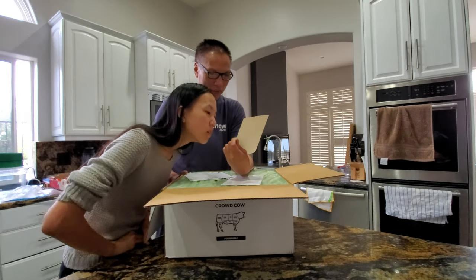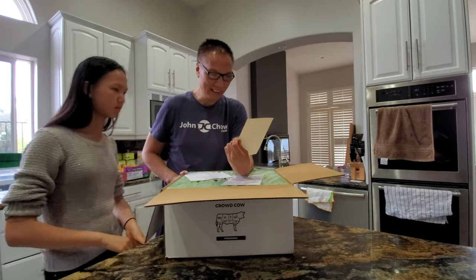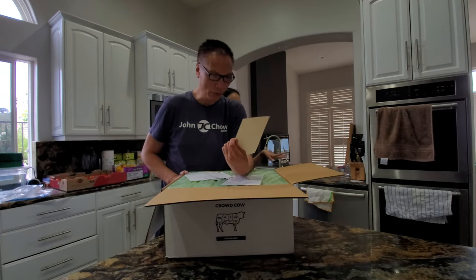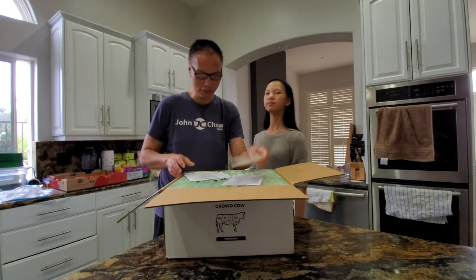It says: 'Hey John, how fun to discover purebred Wagyu and Angus half-cross beef. Recipes for your order at Crowd Cow Recipes.' By Joe, from Crowd Cow.